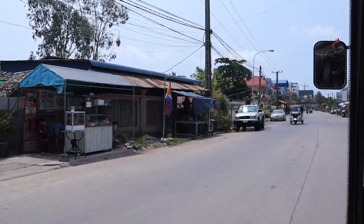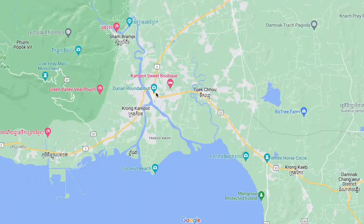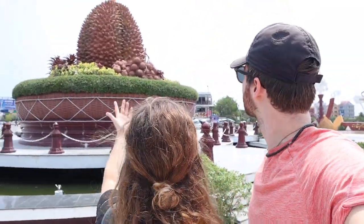When we first saw Kampot on Google Maps we saw this attraction labeled 'Durian Roundabout' and ever since we saw that we were like, we have to go see it. It makes sense because there's so much durian fruit here — it's such a popular fruit. And they've got a huge giant durian in this roundabout that would be spiky to hold.